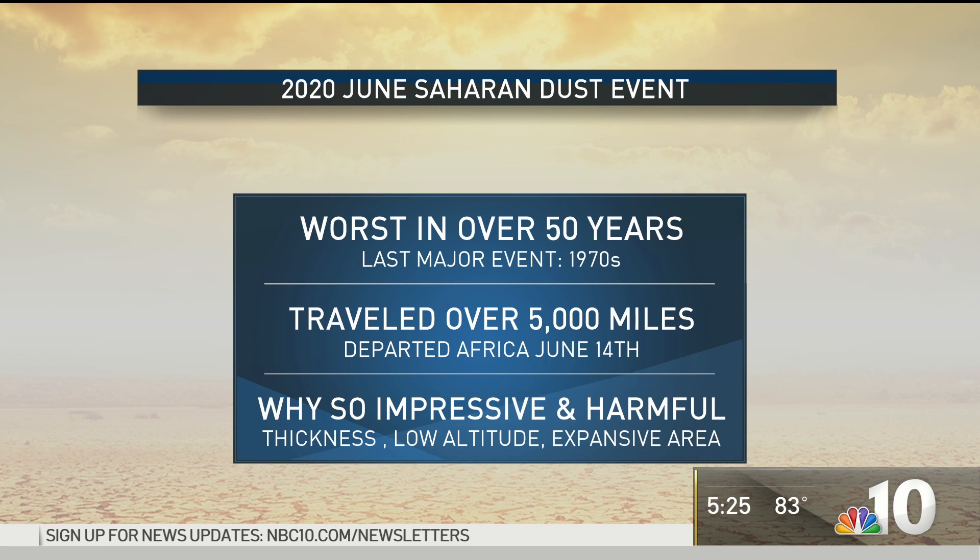Saharan dust storms are nothing unusual — they happen every single year in June and July. The thing that makes this one so exceptional is its size and intensity. The last major event like this happened half a century ago, back in the 1970s. This has traveled over 5,000 miles from the west coast of Africa all the way to the United States.